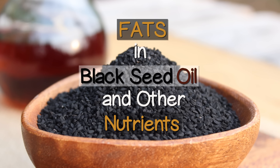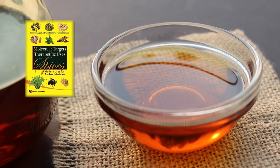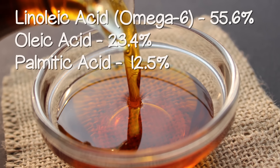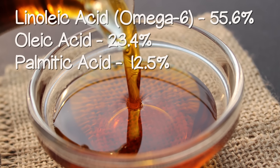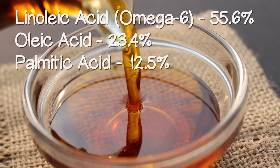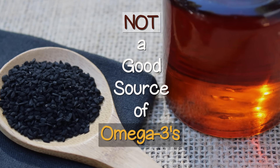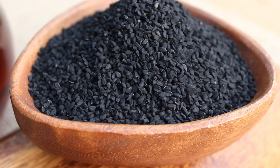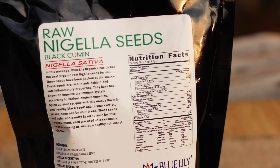According to the book Molecular Targets and Therapeutic Uses of Spices: Modern Uses for Ancient Medicine, the main fatty acids in black seed oil include linoleic acid (omega-6) at 55.6%, oleic acid at 23.4%, and palmitic acid at 12.5%. Although it is high in unsaturated fats, it is not a good source of omega-3s or ALA (alpha-linolenic acid). The seeds also contain some vitamin C as well as minerals like calcium, magnesium, and iron.